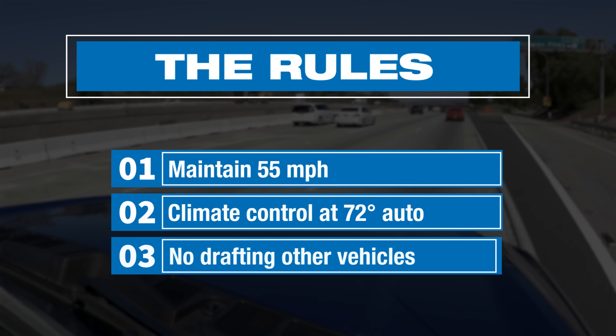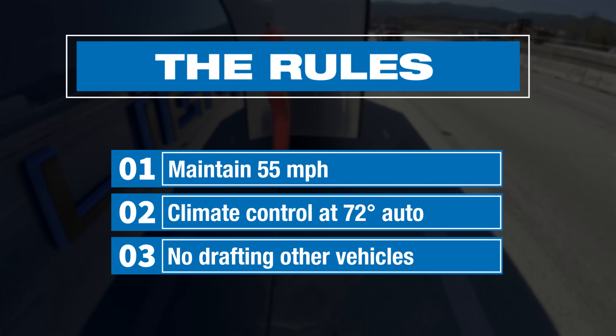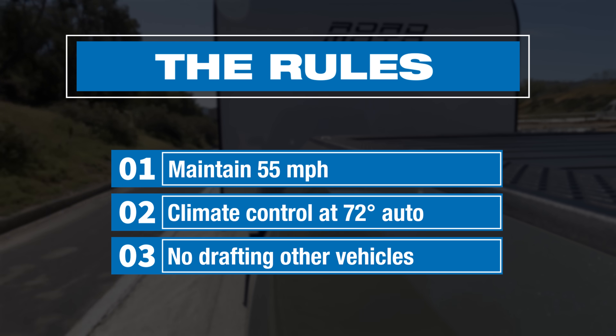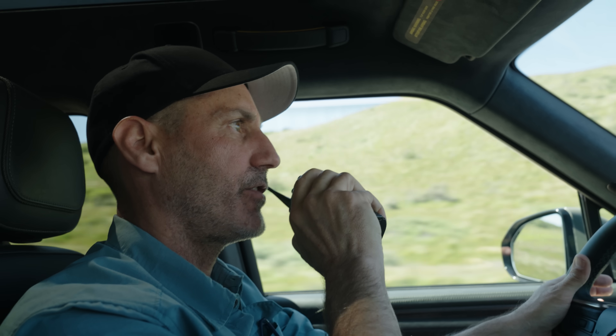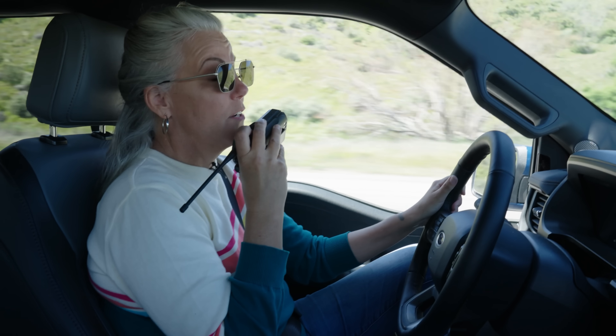You have to keep the truck at 55 miles an hour because that is the legal limit for towing in California. Your climate control has to be set at 72, and no drafting off any of these trucks. With these box trailers, we're going to lose a lot of range.